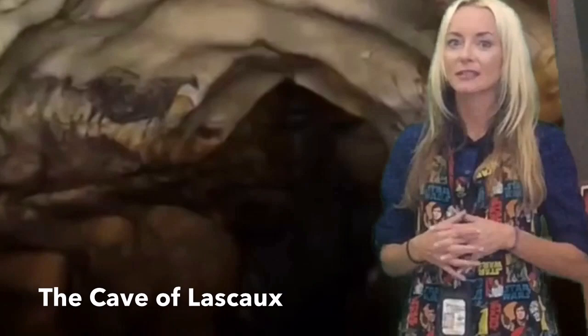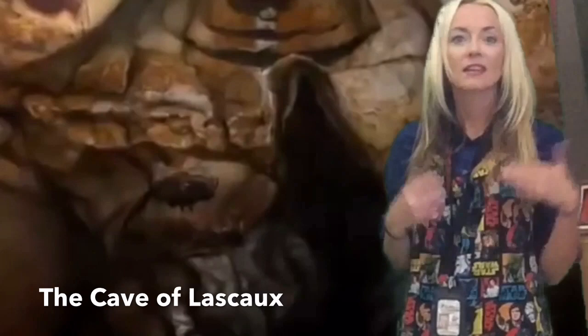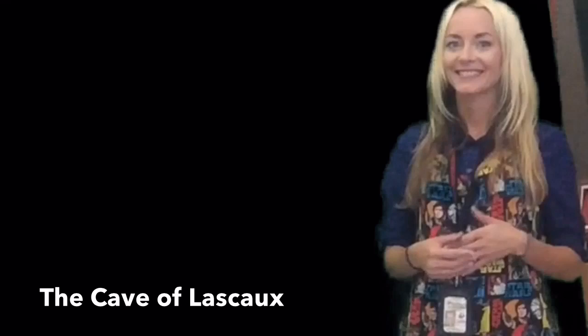My book that I'm going to share with you — it was my goal to write this awesome book — is all about how this cave was discovered. And after I read you the book, then we're going to get started on your very own cave painting.